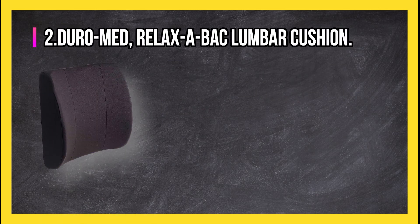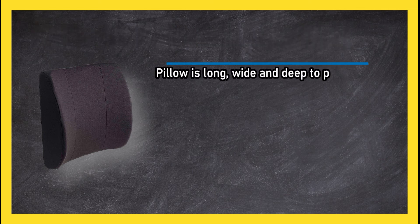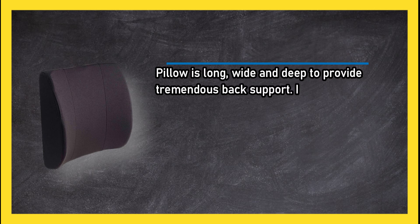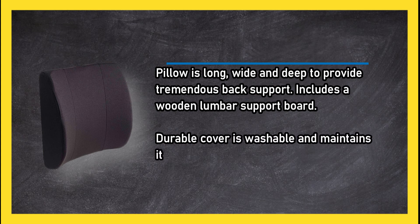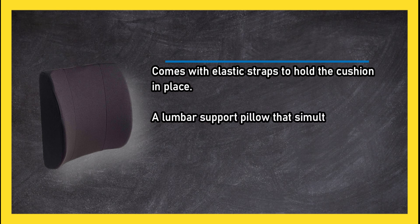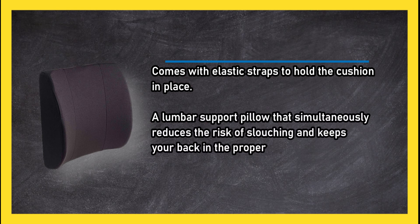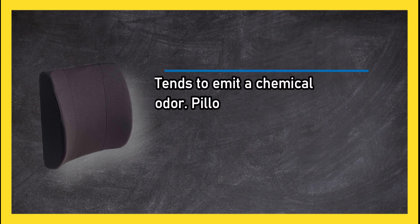At number two, the Duro-Med Relax-a-Bac lumbar cushion pillow is long, wide, and deep to provide tremendous back support. It includes a wooden lumbar support board, and the durable cover is washable and maintains its appearance for an extended period of time. It comes with elastic straps to hold the cushion in place and simultaneously reduces the risk of slouching while keeping your back in proper alignment. Downsides: tends to emit a chemical odor, and the back strap is very short.